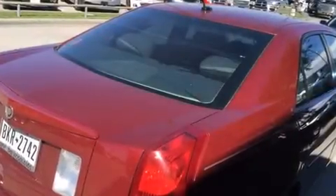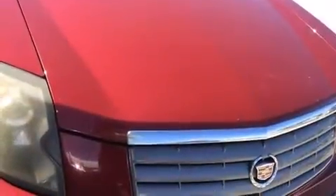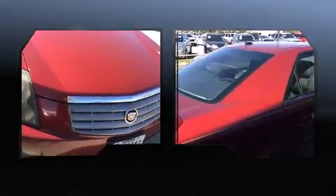Outstanding design defines the 2005 Cadillac CTS. This four-door, five-passenger sedan provides exceptional value. Smooth gear shifts are achieved thanks to the refined six-cylinder engine, providing a spirited yet composed ride and drive.